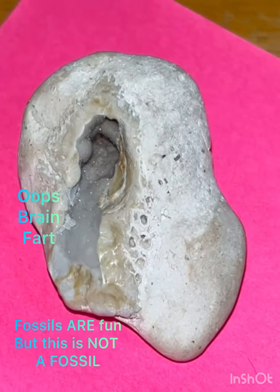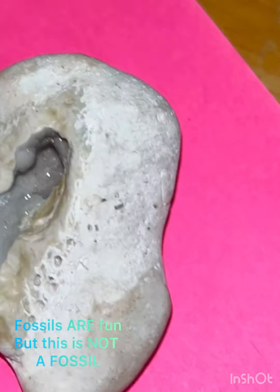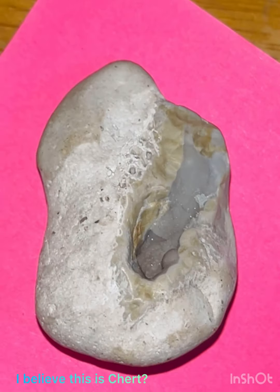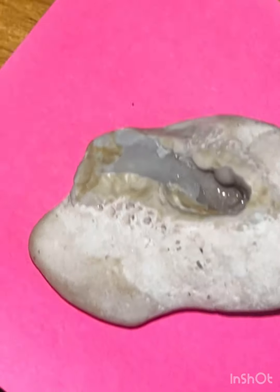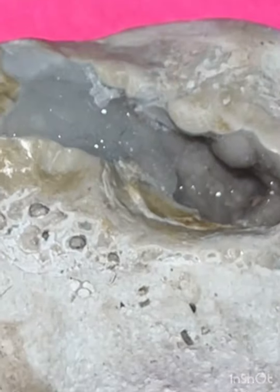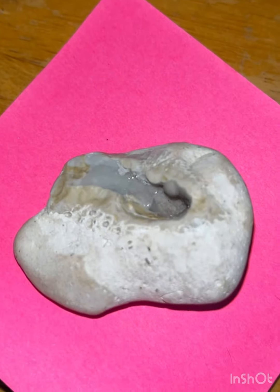Fossils are fun. Is that a face? Hang on, let me see something. Maybe that's the face — side view of... That is so cool! Wow. Love it.